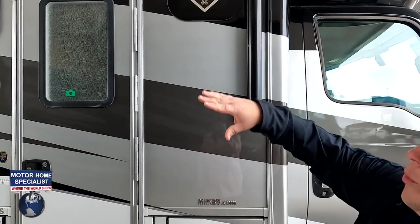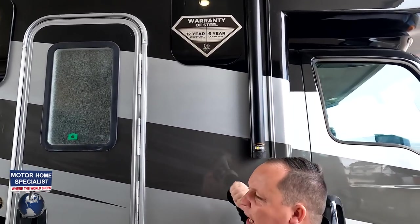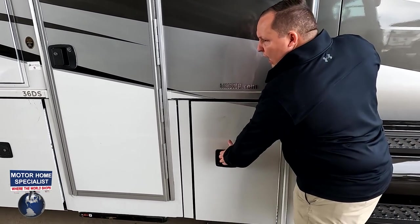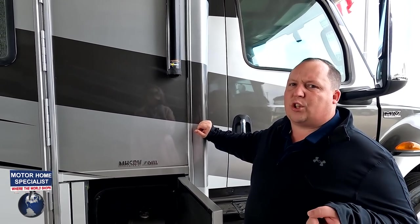Coming down the side, you can see it has frameless windows. Nexus has a 12-year structure warranty and a 6-year lamination warranty — they call it the warranty of steel because it is steel cage construction. Everybody else is using aluminum. They also use ASDEL for their sidewall composite, which is a green-based material. The doors are sideways swinging — I believe the Ghost always was, it was the Wraith that wasn't.